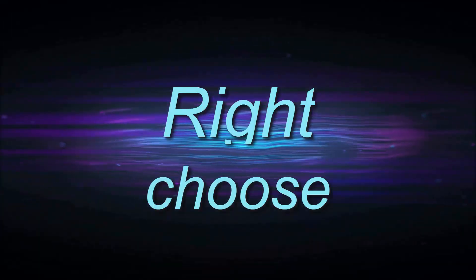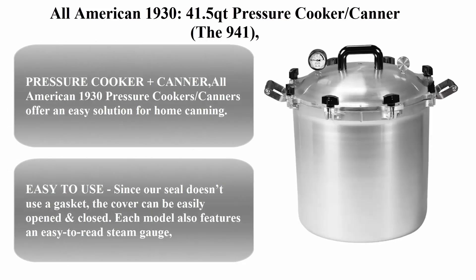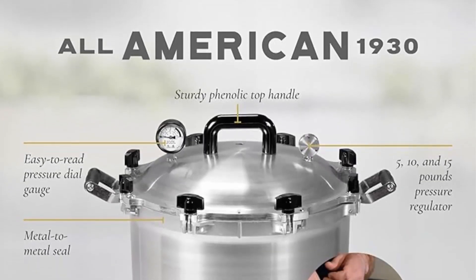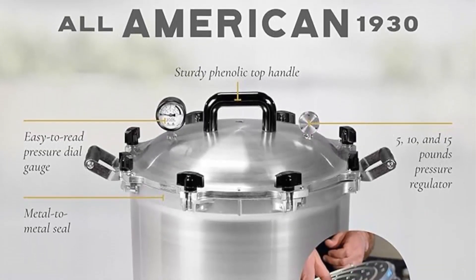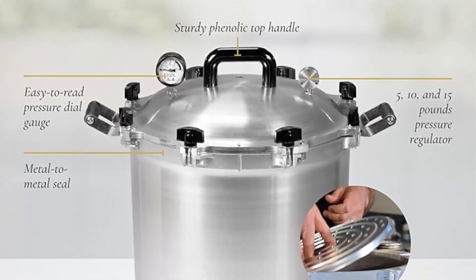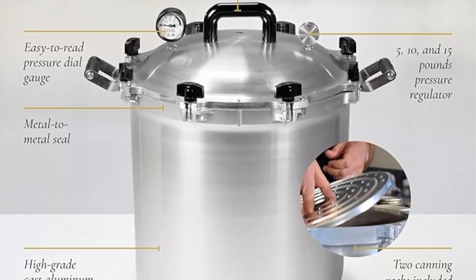Welcome to Right Shoes' top 7 best pressure cookers in 2024. Top 1: the All-American 1930 41.5 quart pressure cooker/canner. The 941 features an exclusive metal-to-metal sealing system that is easy to open and close.